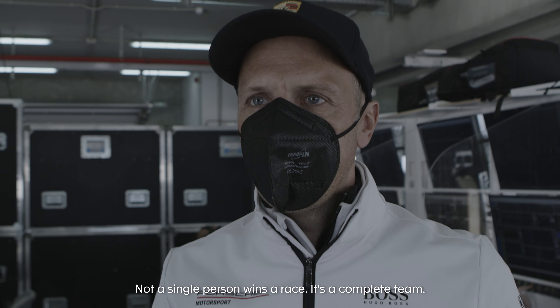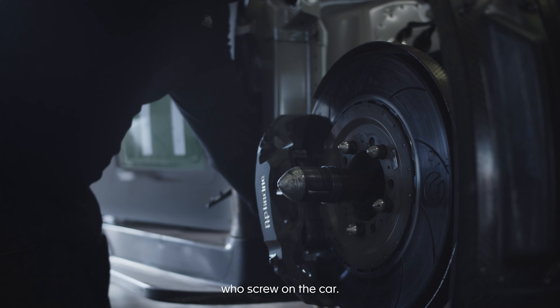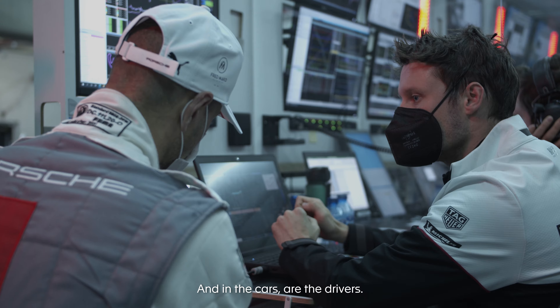Not a single person wins the race — it's a complete team. The team consists of the mechanics who work on the car, they get their jobs from the engineers, and in the cars are the drivers.